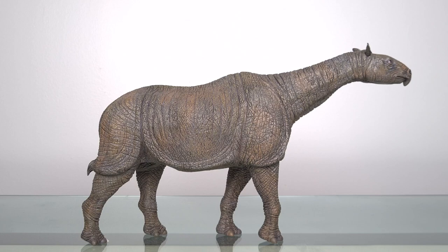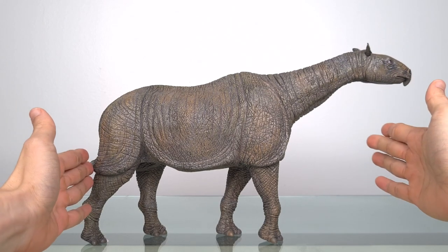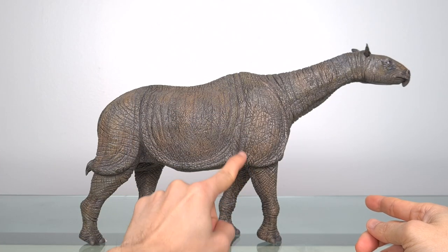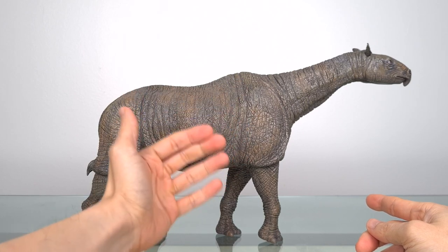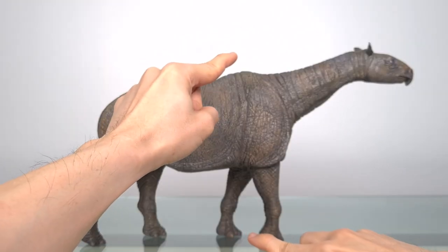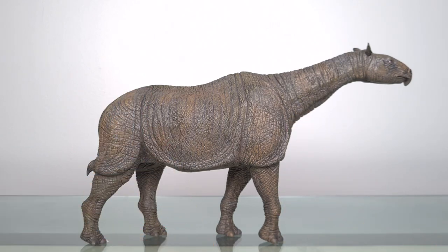Now I usually try to minimise cuts in my videos, but this is one that will have many, simply because of its sheer size, and because at 1.5 kilograms — that's about 3.5 pounds — it's not easy to manipulate with one hand. This model is 38 centimetres or 15 inches long, and 21 centimetres or 8.2 inches tall at the withers. At the real-life estimate of 8 metres or 26 feet long and 4.5 metres or 14 feet at the withers, that makes the scale 1:21, very close to 1:20.